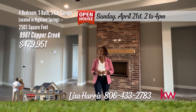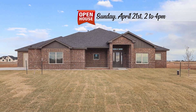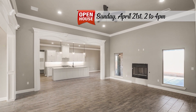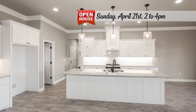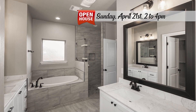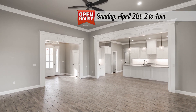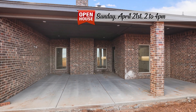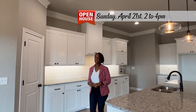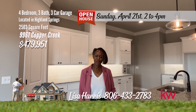This high-quality home in Highland Springs should be high on your home search list. Unveiling this new construction at 9961 Copper Creek — a modern marvel with four bedrooms, three baths, and a three-stall garage. Step inside an open floor plan with a great room with fireplace open to the fabulous kitchen with large island, tile backsplash, and large pantry. The isolated owner's suite has a deluxe bath and large walk-in closet, and one of the bedrooms could be an in-law suite. This open concept design has great natural light, a large back patio for entertaining, and a prime Highland Springs location. This one has a six-year structural warranty. For your personal tour, call Lisa Harris, 806-433-2783.